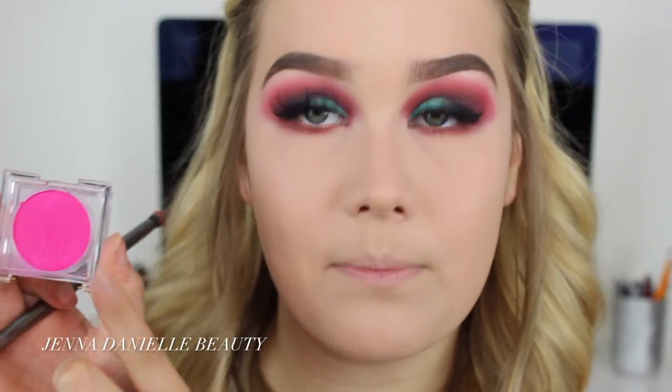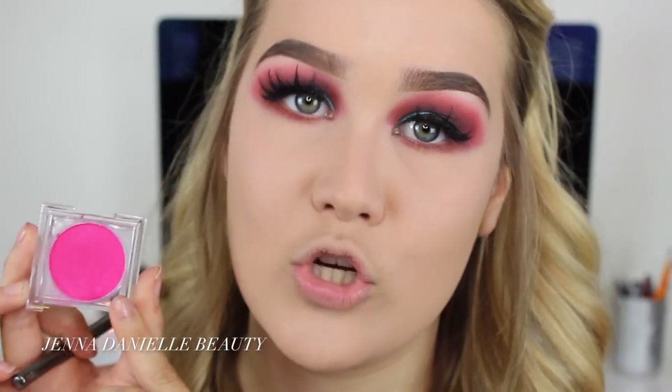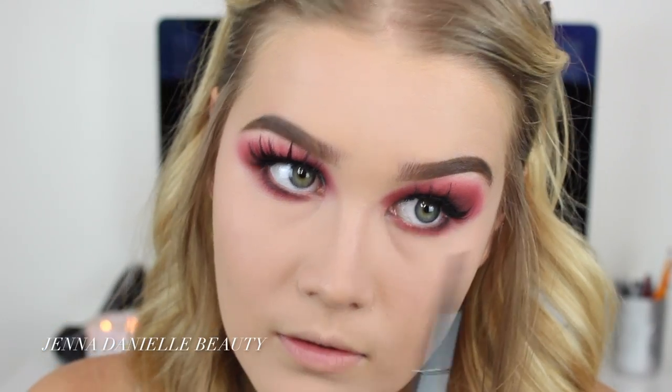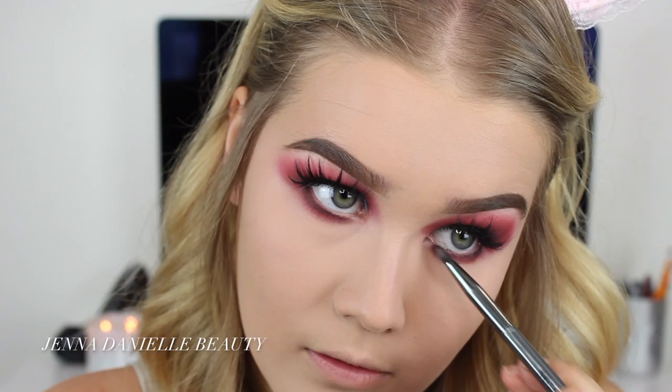Now I'm going to take this pink shade and blend that up under all the other eyeshadows as well. And now lastly, I'm going to take this purple shade and apply that super tight up under the bottom lashes, then blend it out with that pink shade again. To spice things up in the inner corner, I'm going to take the shade Fantasy from Makeup Geek and apply this in my inner corner.